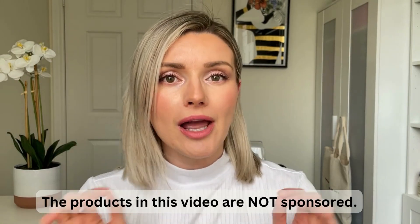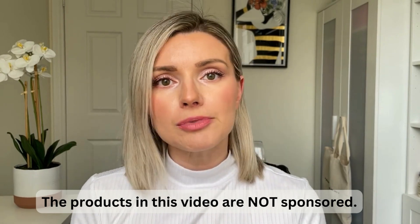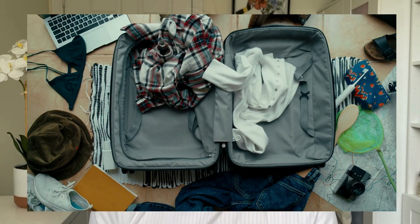Hi friends! In this video I'm going to talk about how I prep my skin for a big trip. So if I have a big flight coming up, how I prep my skin for that flight, considering that it's going to be pretty dry on that flight. And it all starts with prepping my skin the night before. I also wanted to go through how I pack my skincare products for travel, so if you want to see all that, keep watching.